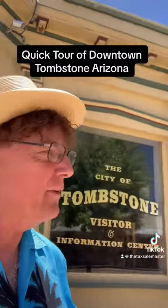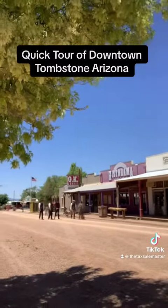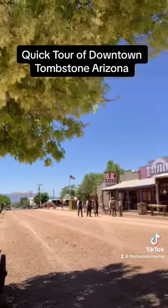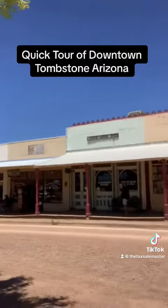I was talking about the gunfights that are going to be coming up right now, and you can see some of the gun guys right here, right over here, okay right there.